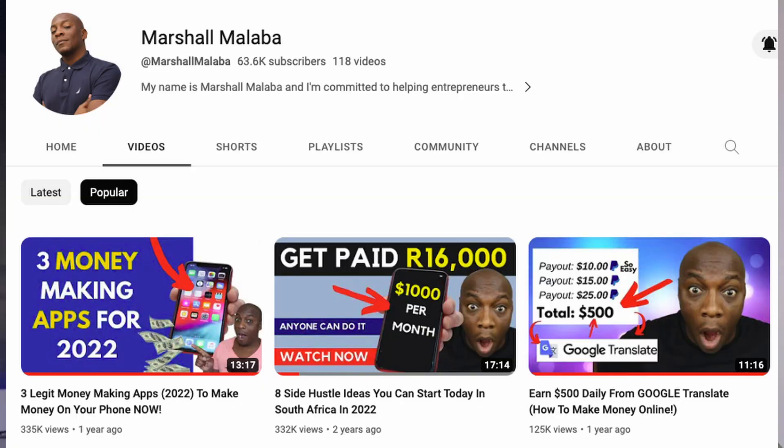If you're a course creator, consultant, or online coach, you need to watch this video before you create your online course. I have a YouTube channel of over 60,000 subscribers and I have been able to sell courses to most of my subscribers for the past four years. And I want to tell you the truth.